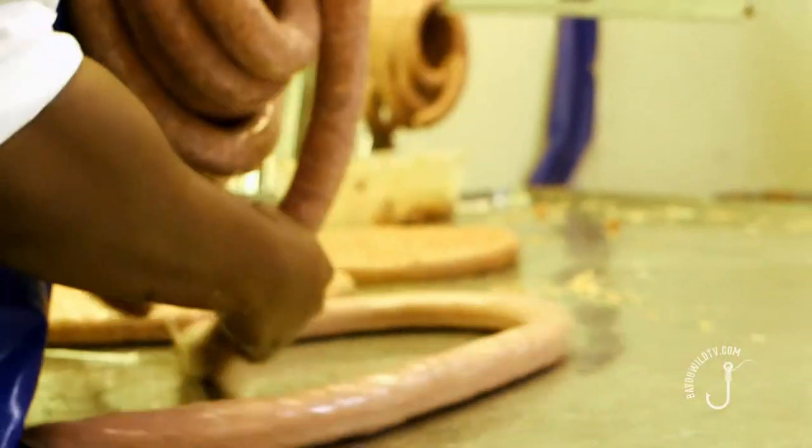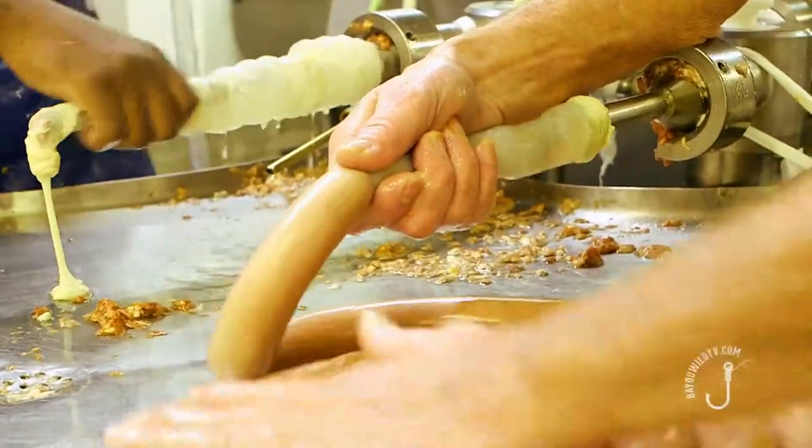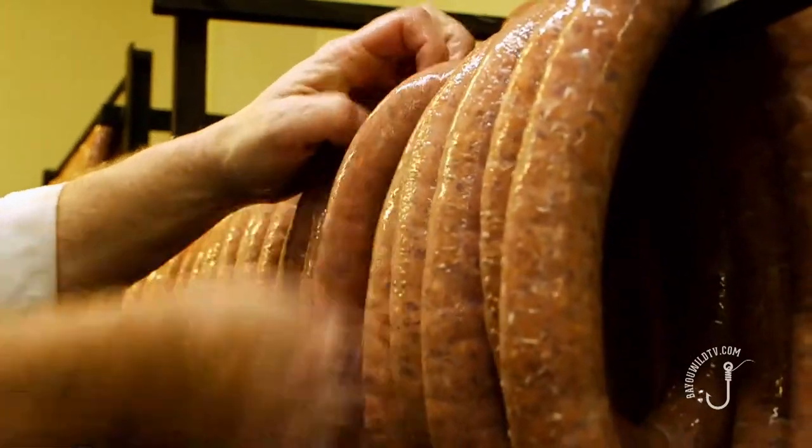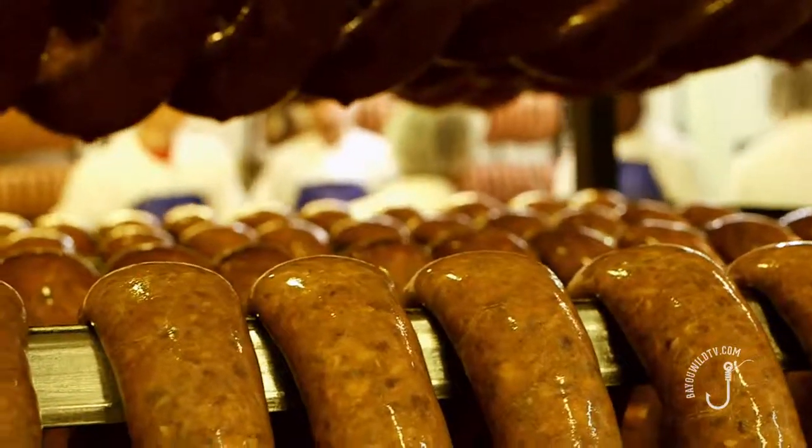In the processing room, this is our stuffer. After the sausage is mixed and blended, this is where we actually stuff it into casings and then hang it on the trees when it goes in the smokehouse.